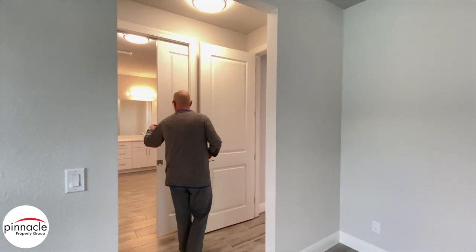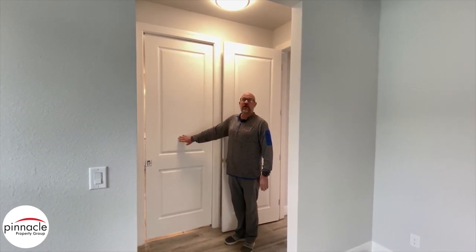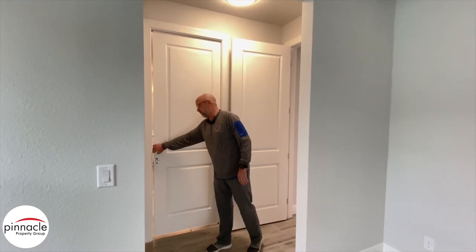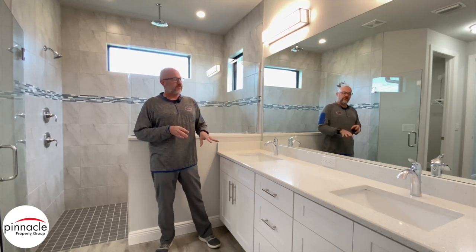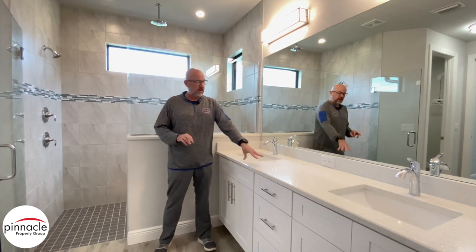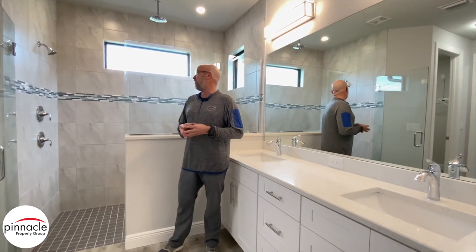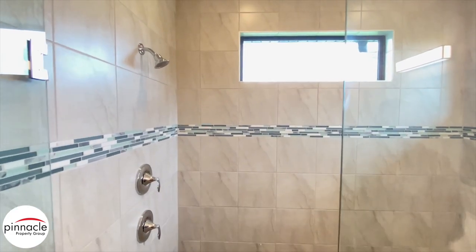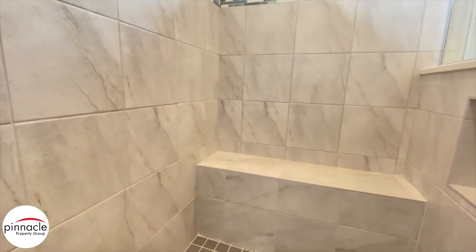We're going to check out the master bathroom. First, let's point out the pocket door that separates the master bedroom from the master bathroom. Inside, we have dual vanity sinks, and the homeowner went with the sparkling white quartz countertop. Inside the master shower we have a standard shower head, also a rain shower, and we do have a bench and a niche inside the knee wall — a nice feature that can be added.